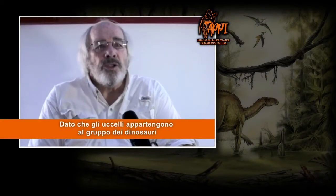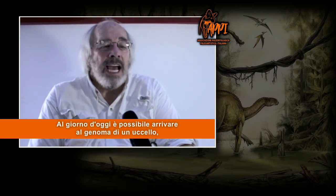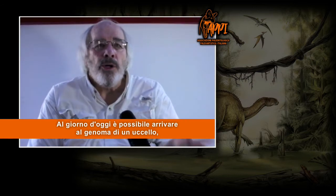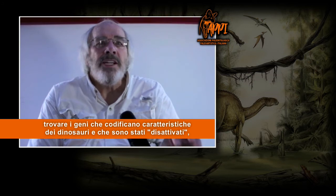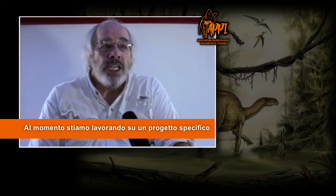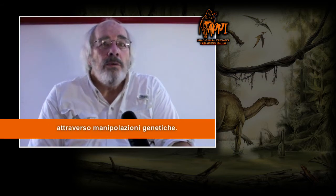Because birds are dinosaurs, they carry dinosaur DNA. And we actually have the capability now of going into the genome of a bird, finding the dinosaur characteristic genes that have been turned off and turning them back on again. And what we are doing now is working on an actual project to build, to create a living, breathing dinosaur through genetic modification.